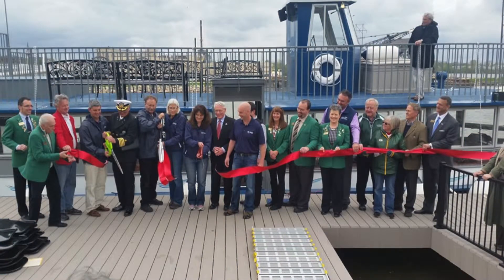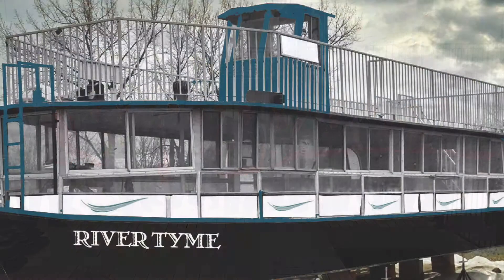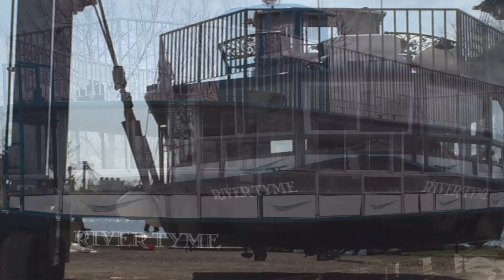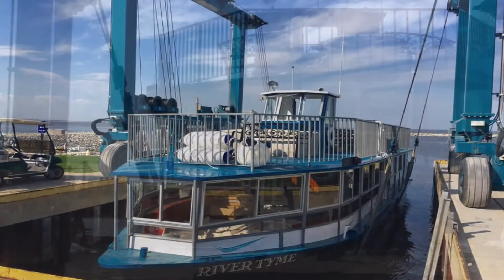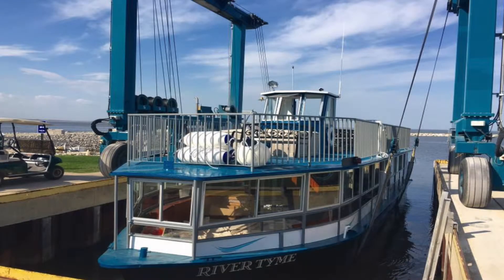The name of the boat is Rivertime. One of the reasons we launched it on the 13th is a cool story — renaming a boat has a lot of superstition. We looked at dates we could do it. We thought if you have the renaming ceremony on Friday the 13th, it would kind of neutralize that.